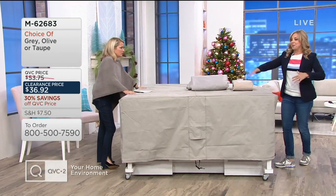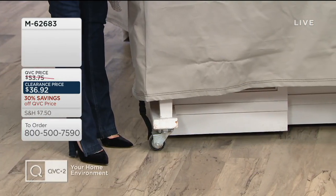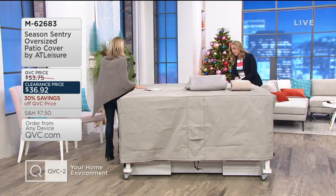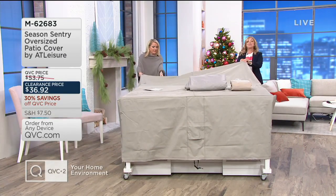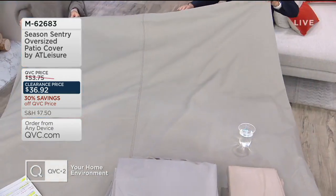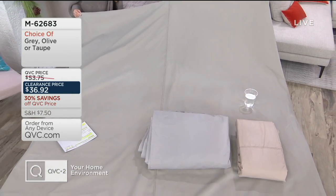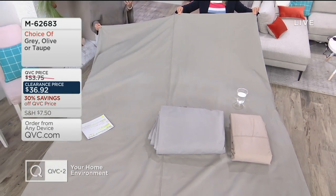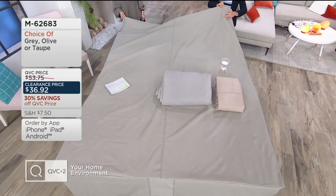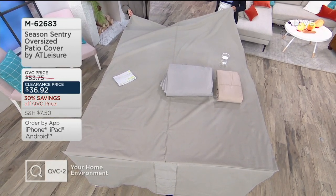How many tables do you have under here? I have three of the large tables that we use here at QVC, one behind the other, and we still have extra room. I probably should have put four tables, or maybe a couple of chairs. So often we put stuff in the garage, but then our car gets dirty because we don't have room for the furniture and the car. I am not taking our outdoor furniture up and down the basement steps — it's just not happening.